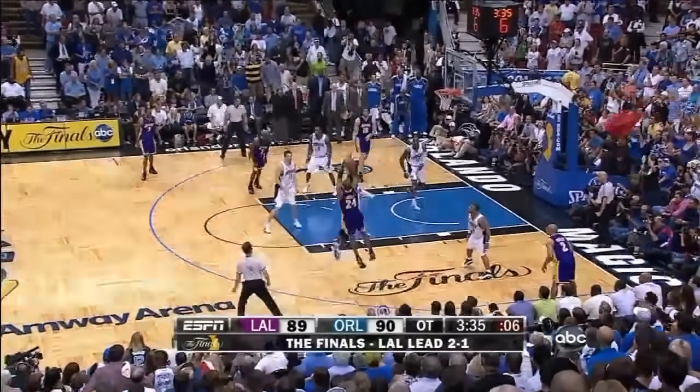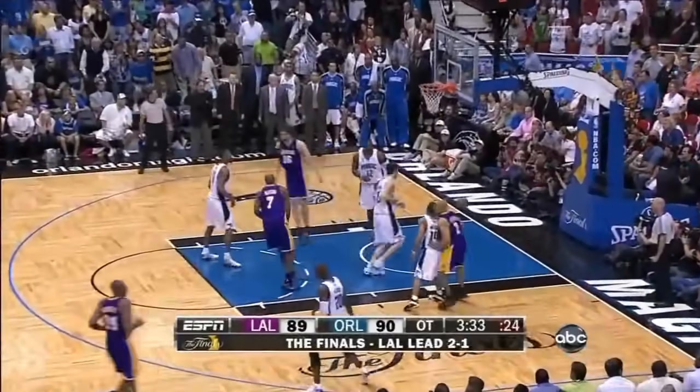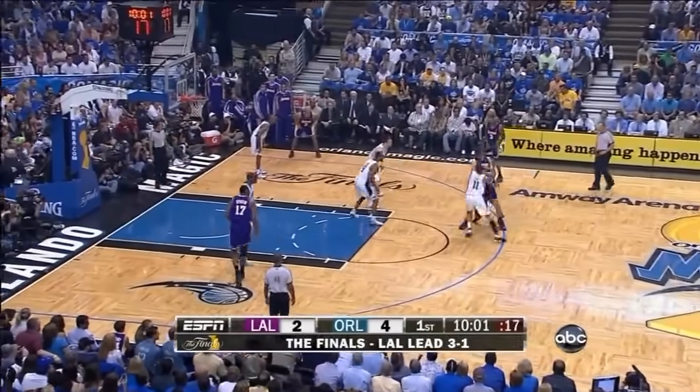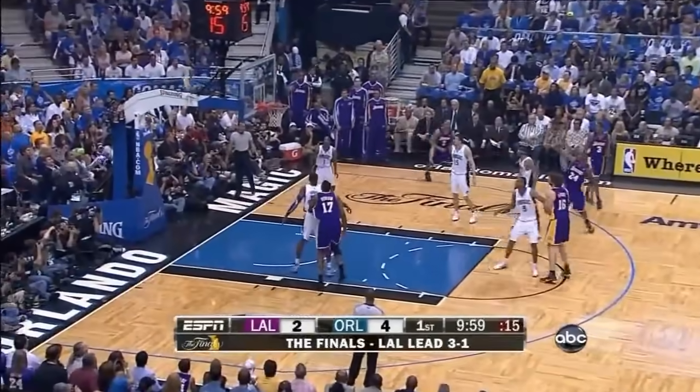Bryant's got 30. Kobe Bryant pulls up — it's good again. Back-to-back jumpers. And he had 17 in the first quarter of game three, 13 in the first quarter of that game.